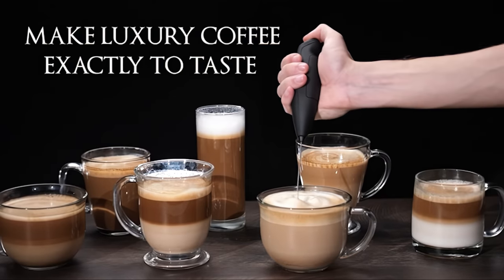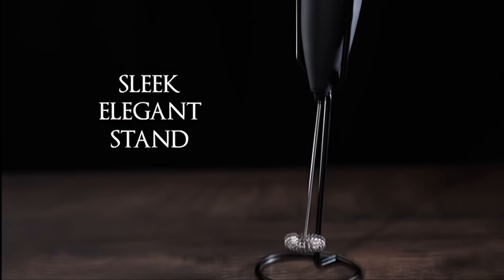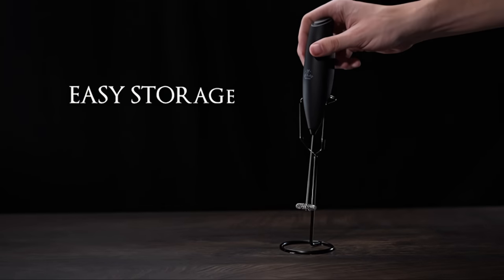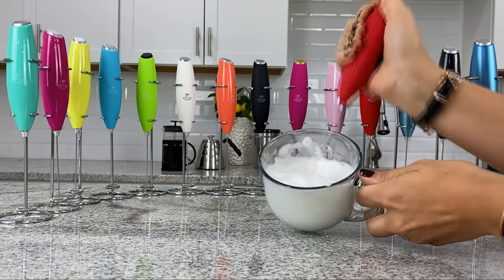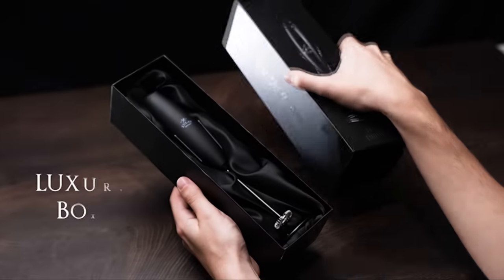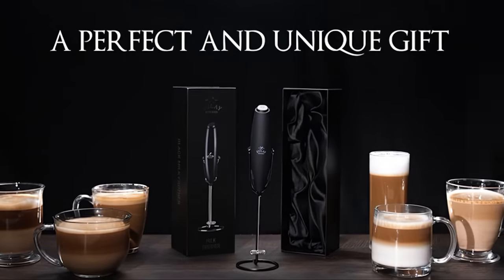On top of this, the froth this machine creates is impressive for the price. It runs on two AA batteries and sits nicely on the included stand without taking up much space. Cleaning is as easy as turning it on while running it under hot water. It doesn't have the features of frothers higher on the list, but the Zoulet Executive Series is a good traveler and budget option.